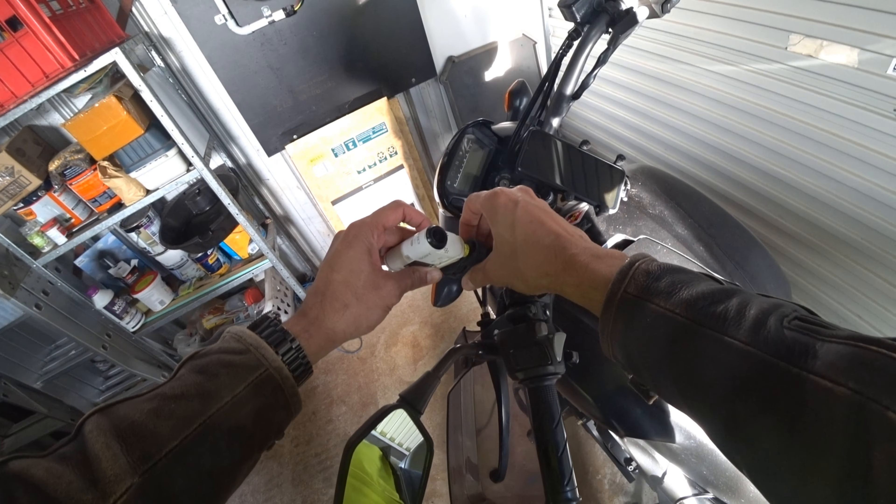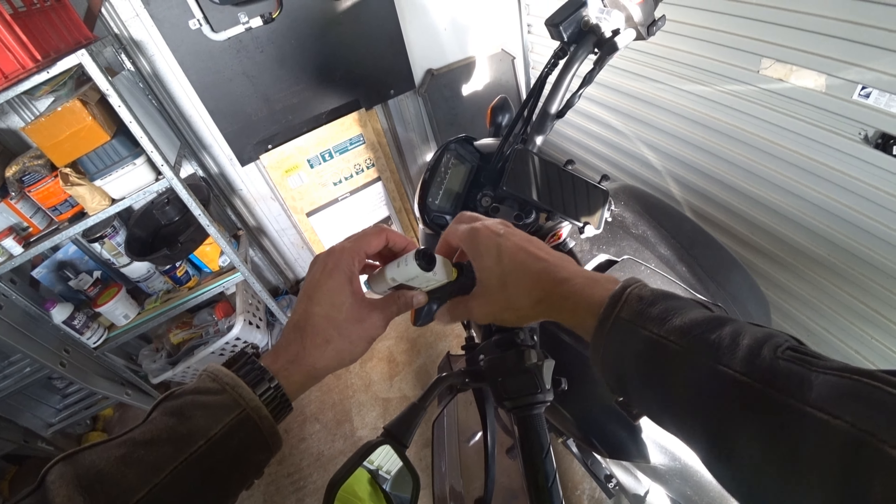G'day everyone, Audi555 here. In today's video I've got a little bit of a different helmet to try out.